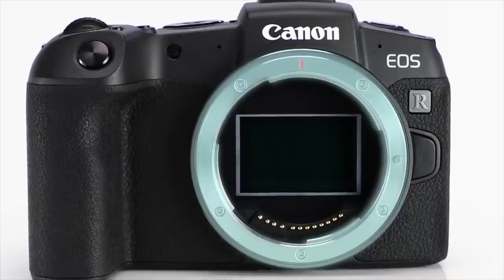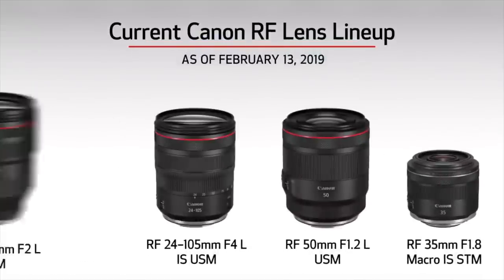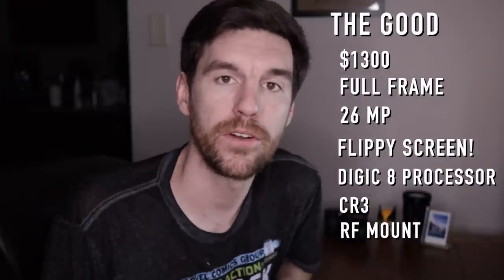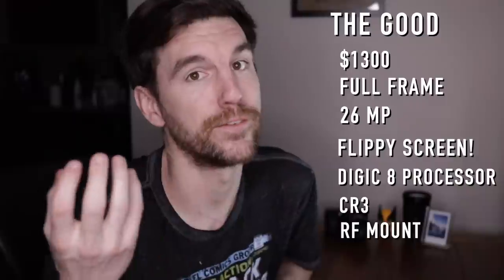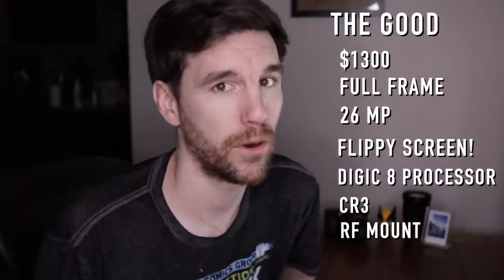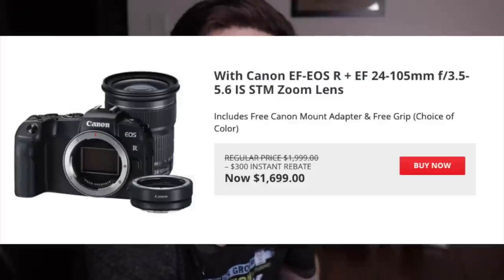The next best thing is that the EOS RP is native to the RF lens mount — the full-frame lens mount for Canon mirrorless cameras — so this budget camera can use the best mirrorless glass Canon offers. Yes, the lenses are expensive, but it's kind of future-proofing your purchase. Also very time-sensitive: the pre-order deal, where Adorama is the main leader, gives you a grip in three colors — black, blue, and red.